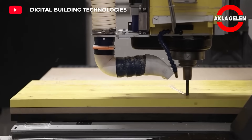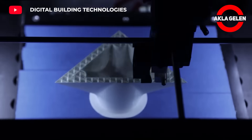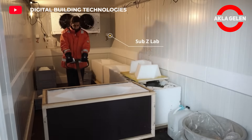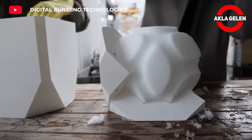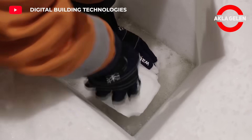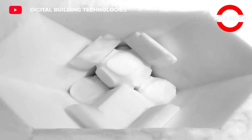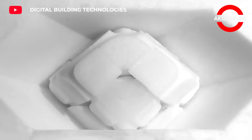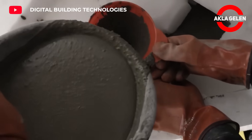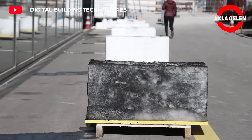Ice-molded concrete openwork programming gives a unique and aesthetic appearance to reinforced concrete structures. It is a technique also known as cold production. In this method, previously prepared ice molds are integrated into the concrete casting. Thus, the desired openwork patterns are formed in the concrete. As the ice melts, voids are formed in the concrete and the desired patterns emerge. Although this method has some advantages and disadvantages, it can be used in many different reinforced concrete structures.